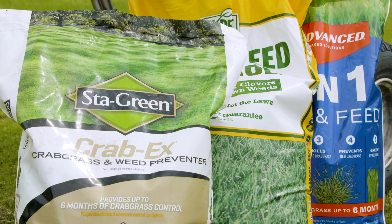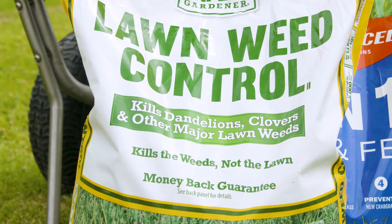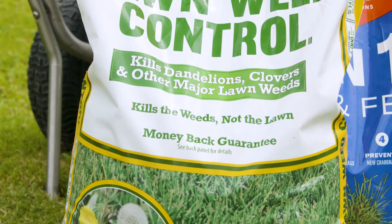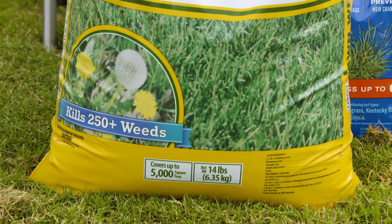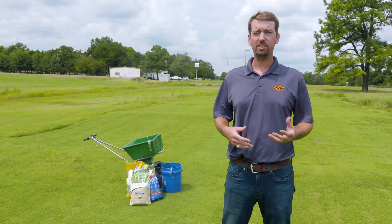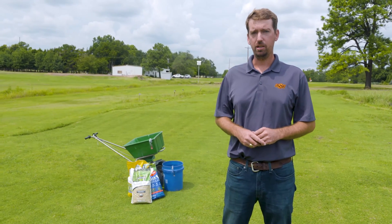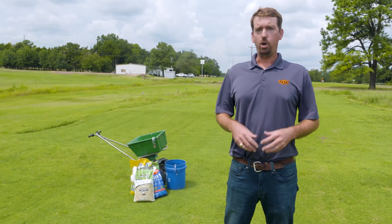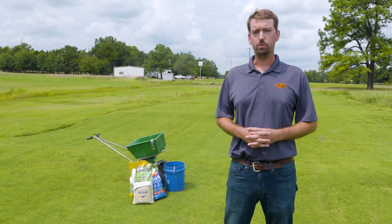A pre-emergence herbicide is an effective option for several of these common winter weeds. These pre-emergence herbicides are designed, as the name would suggest, to be applied prior to emergence of those weeds. This time of year — say late August into September — is an ideal time to make those applications, in hopes that we can keep our lawns weed free throughout the cooler months of the year.